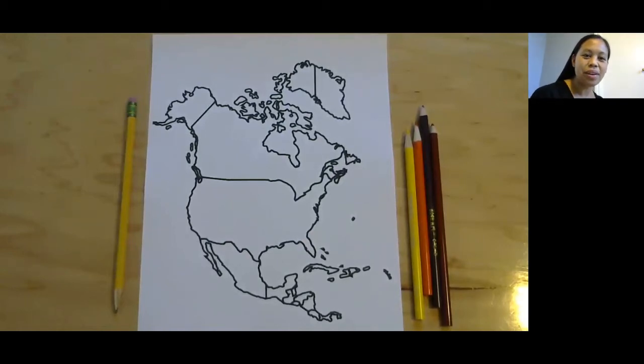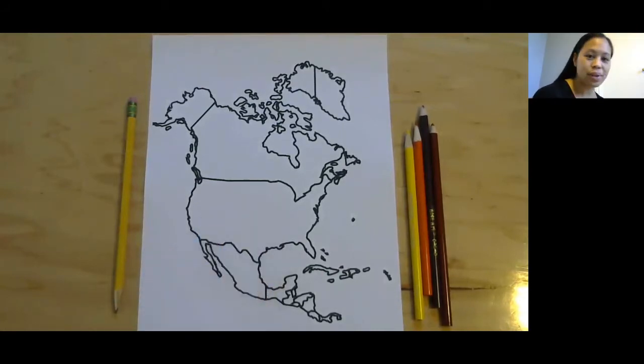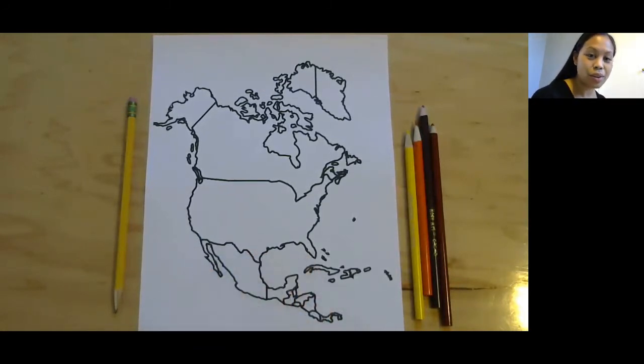Hi friends, and thanks for coming for coloring North America. So this is North America, and if you have your worksheet printed out, we're going to color in North America. If not, then you can pause the video here and make sure you have your printout.